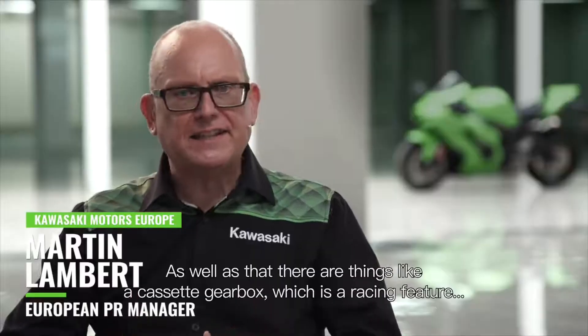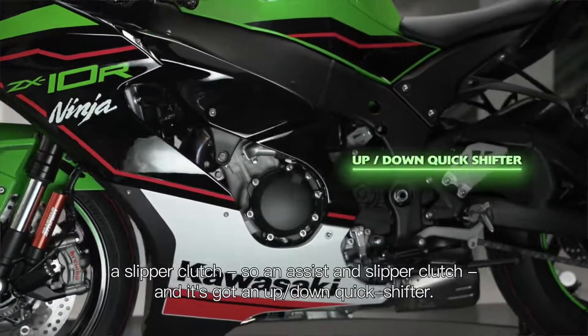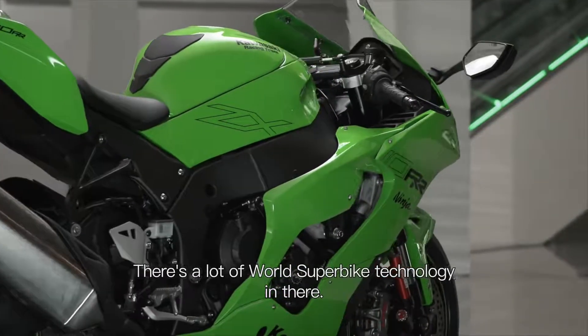As well as that, there are things like a cassette gearbox, which is a racing feature, a slipper clutch — an assist and slipper clutch — and it's got an up-down quick shifter. Things that you would only expect maybe on a race bike. There's a lot of world superbike technology in there.